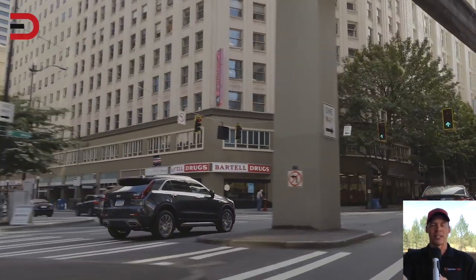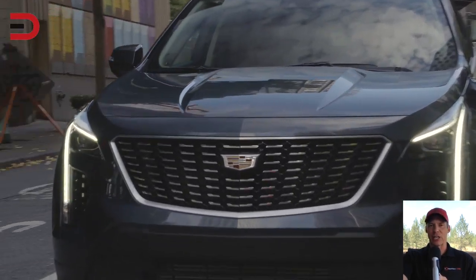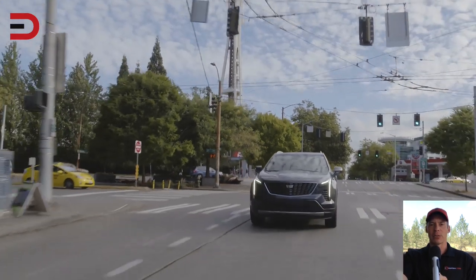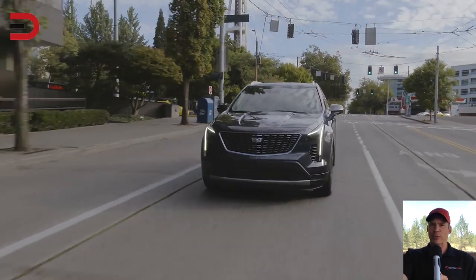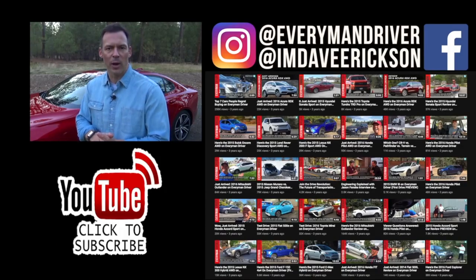What do you think of Connie's impressions — the 10 things that she loved about the 2019 Cadillac XT4? Leave a comment in the section below; we look forward to your comments. We'll see you very soon. I'm Dave Erickson. One more thing before you go: I've added links to some of the best-selling automotive accessories on Amazon, along with links to some of my product reviews — you'll find them in the description below this video.